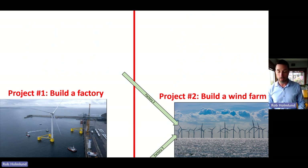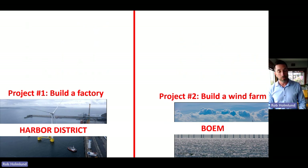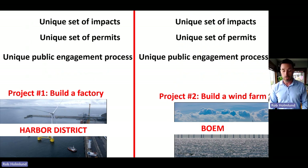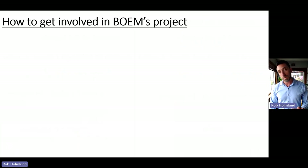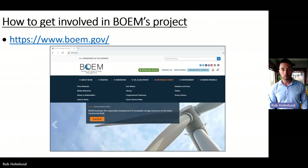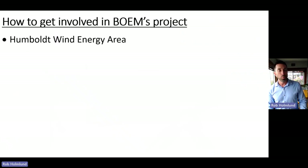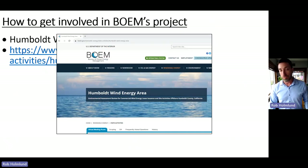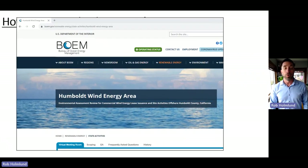If you want to get involved in the offshore wind project off Humboldt's coast, go to BOEM.gov—Bureau of Ocean Energy Management—and click on Humboldt Wind Energy Area. There's a whole NEPA National Environmental Policy Act environmental analysis underway. Is Crowley operating a wind farm? No. Crowley is a port operator and shipping company—not a power company—and they will be doing the towing, building the marine facility, and operating the cranes.